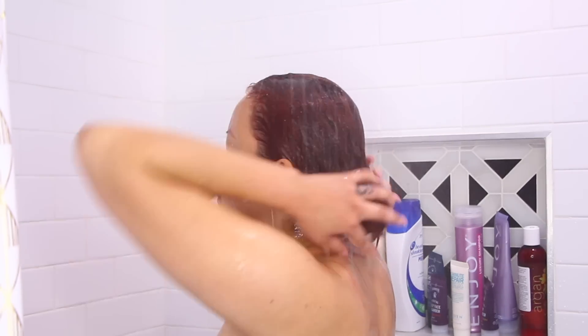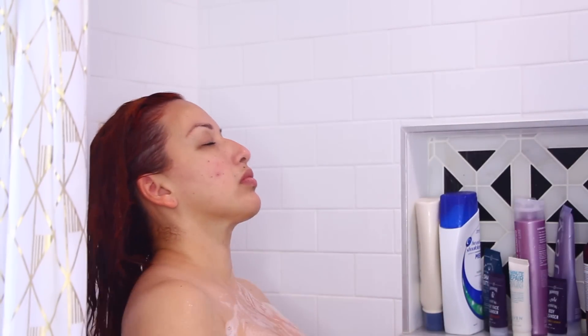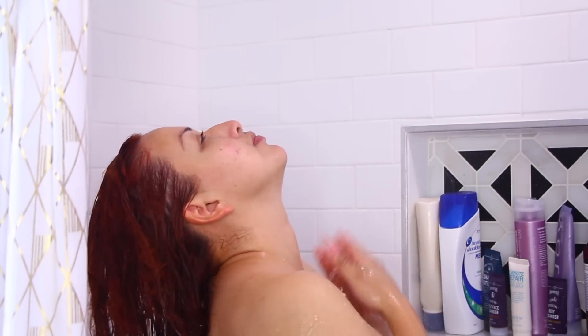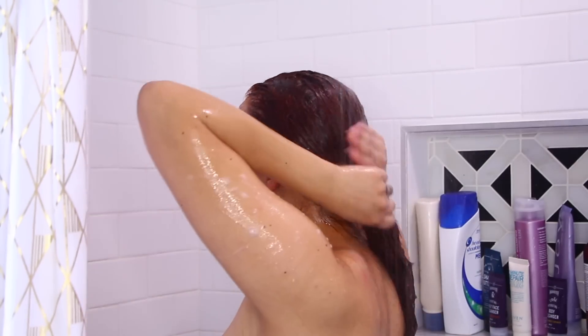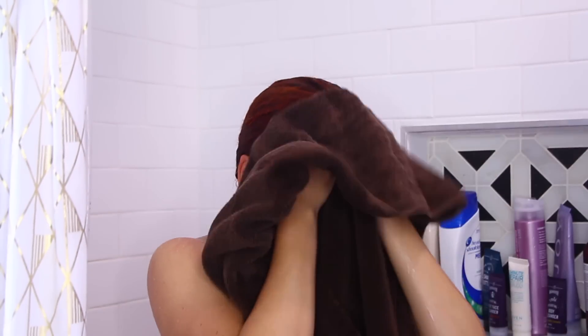Once I've rinsed the shampoo out, I am using my Enjoy Hair Mask. I like to start at my ends and then use the excess for my roots. Next, going in with this body cleanser — this is one that came in one of my Dollar Shave Club packages. I love it because it smells so freaking good. If you're into unisex scents or body wash, this is definitely a good one I recommend. Once I'm done with that, I rinse my hair mask off and we are done with the washing part.